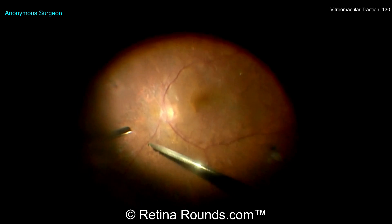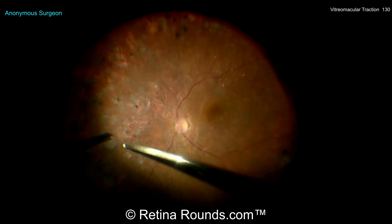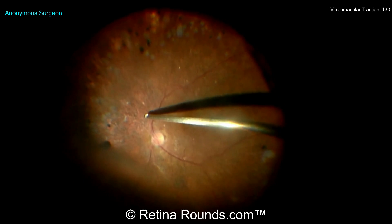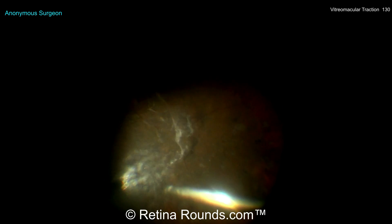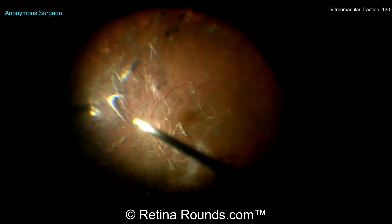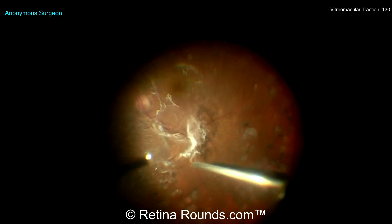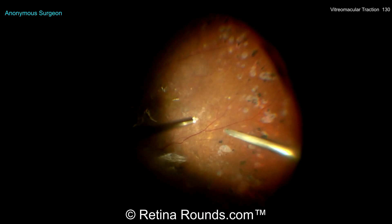You could use intraocular forceps to try to pull up the hyaloid if it's not coming with the vitreous cutter. The surgeon is going to the nasal aspect of the retina to induce the PVD, which I like — working in that space away from the macula. But it doesn't look like the vitreous cutter has been very effective in actually inducing the PVD, so it's probably time to try a different technique. The surgeon has finally decided to use some triamcinolone, which is a very good idea at this stage, especially since PVD induction just wasn't progressing with the vitreous cutter alone. Now you can see this dusting of the posterior hyaloid face, with multiple areas where the hyaloid is still attached to the underlying retina. Using a dilute concentration of triamcinolone just to get some dusting of the vitreous assists in visualization.